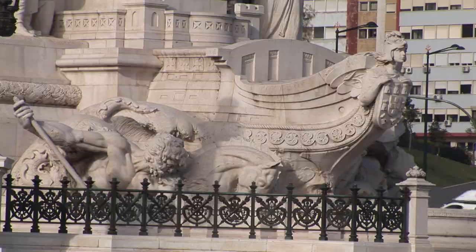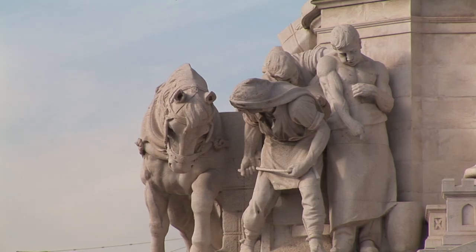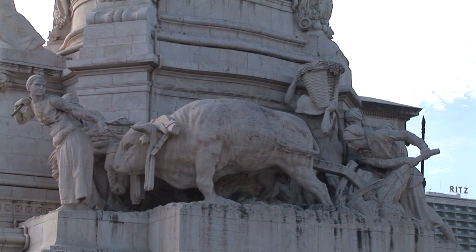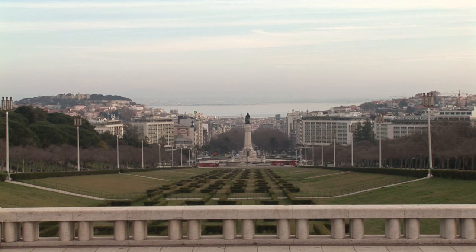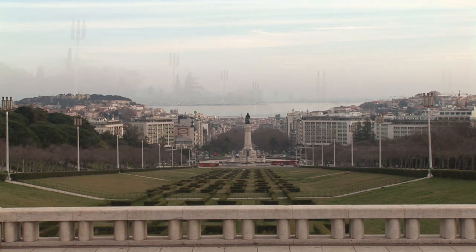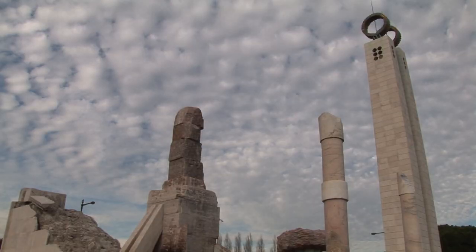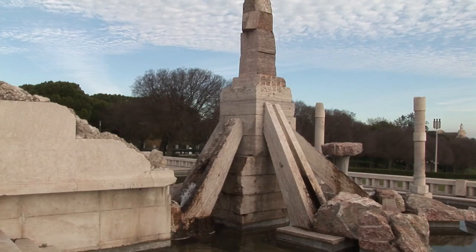This large square commemorates the country's liberation from sixty years of Spanish rule in 1640. In the centre is a patterned pavement surrounding a 30-metre high obelisk with two bronze figures on the pedestal, depicting victory and freedom. Named after Britain's Edward VII, who visited the city in 1903 to reaffirm the Anglo-Portuguese alliance, this is the largest park in central Lisbon.